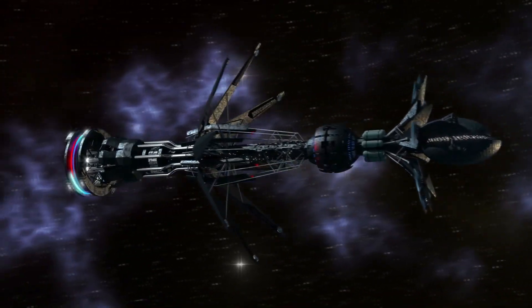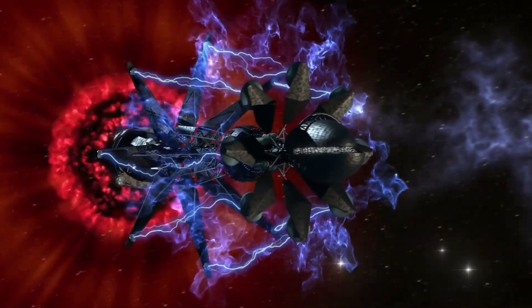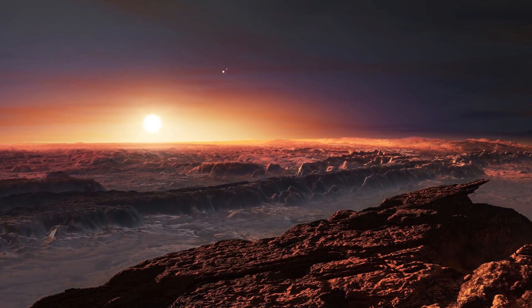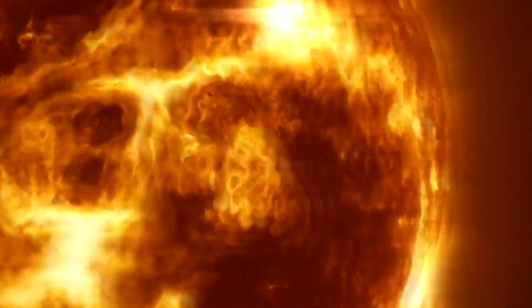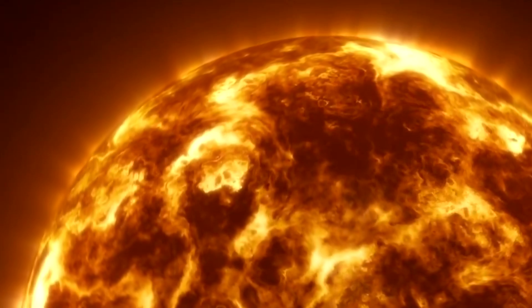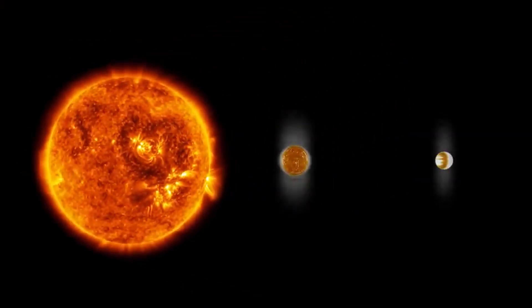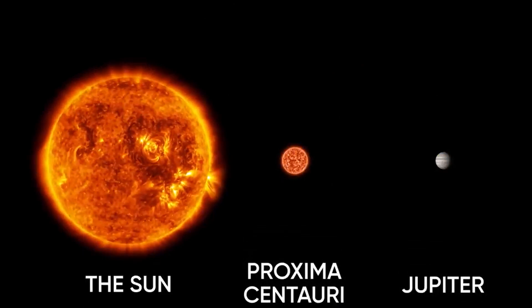To understand whether there will be suitable conditions for existence on the planet, first of all we need to study the star around which it rotates. Proxima Centauri is a red dwarf and is not at all like our Sun. It is much smaller and emits accordingly less light. Proxima Centauri is only one and a half times larger than Jupiter, and in comparison with our star, its size is seven times smaller. The entire star system itself is called Alpha Centauri.